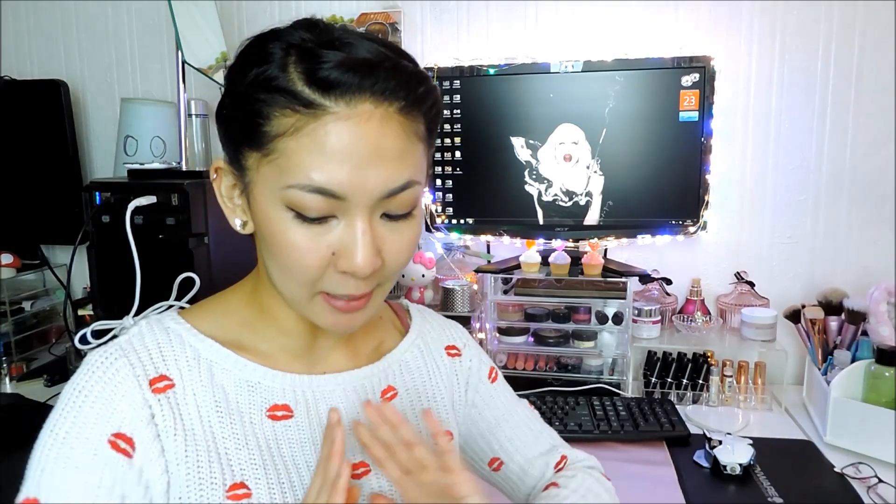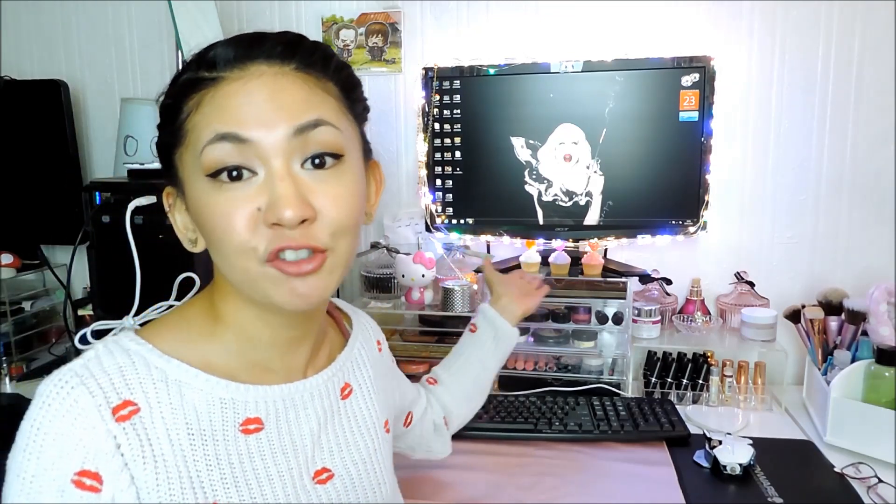Hi guys, today I have a Mimi box to talk to you about. Please say hello to our special guest, Sharon Needles. If only it was really her, but moving on. Today I want to talk to you about the Soothing Sister box.